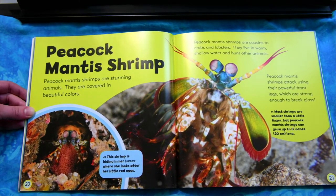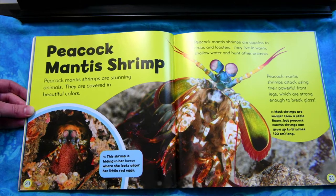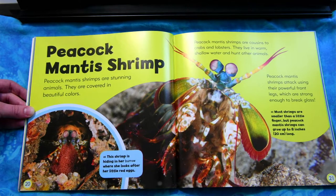Peacock mantis shrimp. Peacock mantis shrimps are stunning animals. They are cousins to crabs and lobsters. They live in warm, shallow water and hunt other animals. Peacock mantis shrimps attack using their powerful front legs, which are strong enough to break glass.